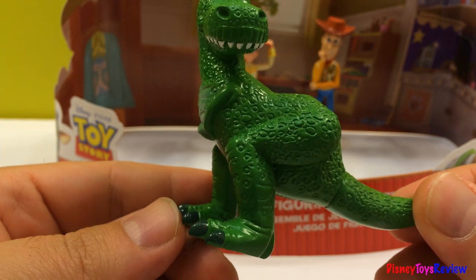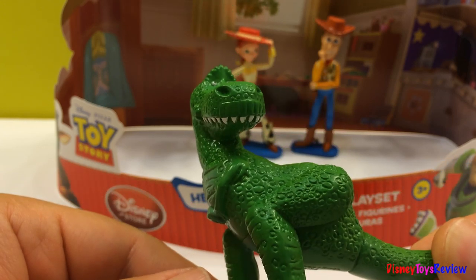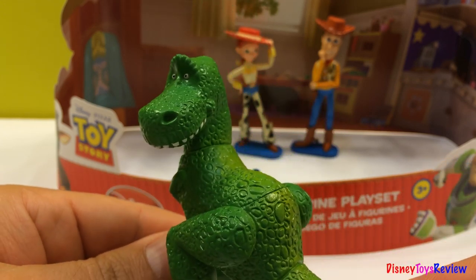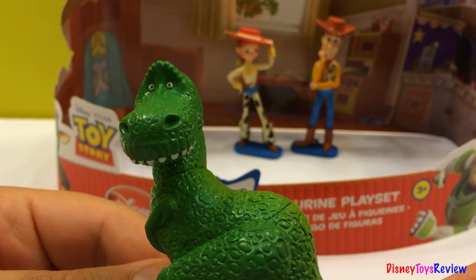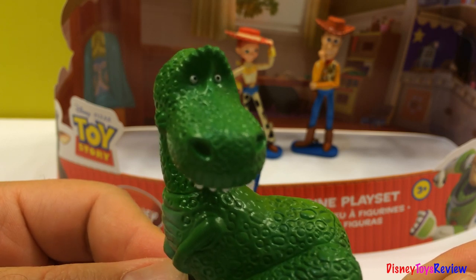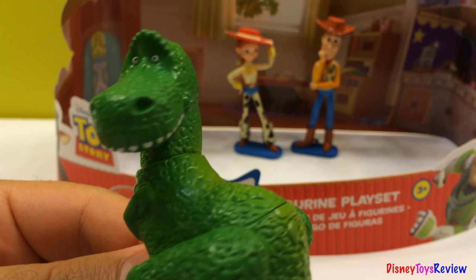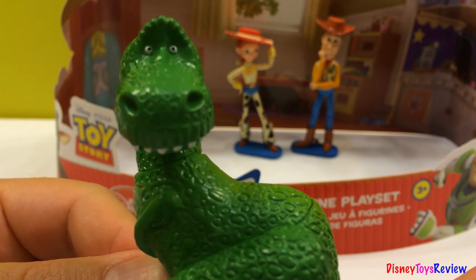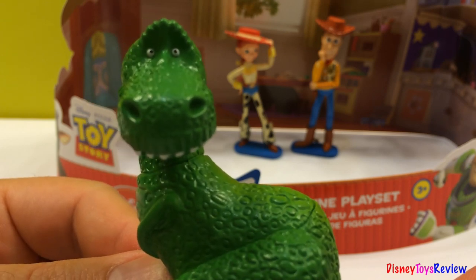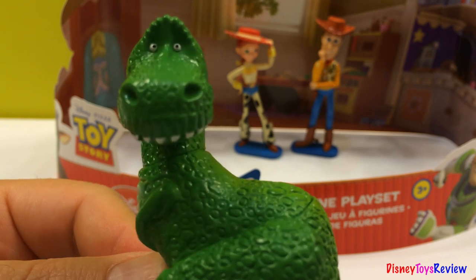This is Rex. Wow, look at his big claws and big teeth. Were you scared? Come on, tell me, were you scared? Tell me honestly.